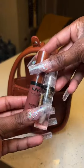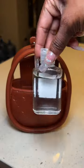Two NYX butter glosses for the win. We love NYX lip glosses. Hand sanitizer — y'all already know why.